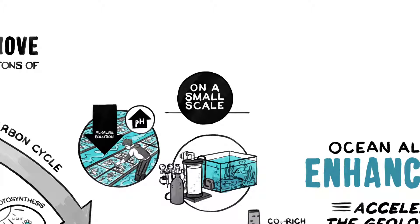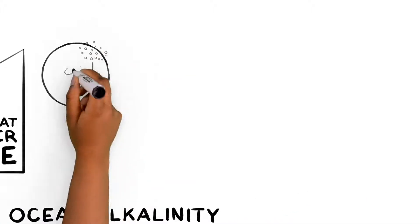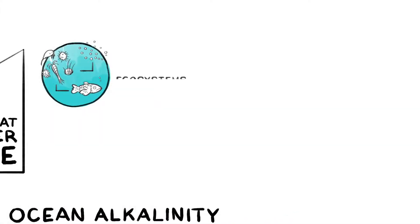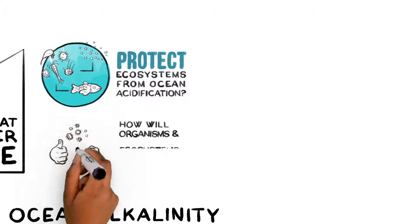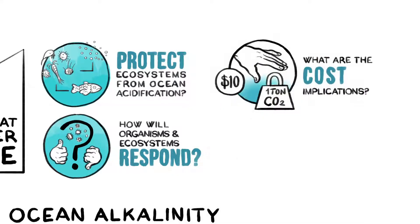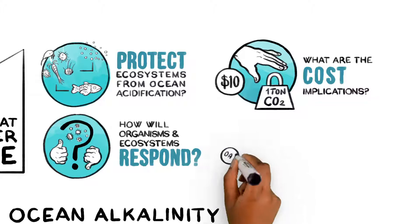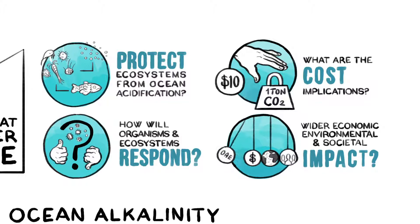The preceding suggests that similar actions could be taken at larger scales, but important uncertainties would first need to be carefully studied. Can ocean alkalinity enhancement really benefit marine ecosystems by protecting them from ocean acidification? How will organisms and ecosystems respond to trace elements contained in alkaline rocks? As for cost, initial assessments suggest that this approach can remove a ton of CO2 for as little as $10, well within an acceptable cost range. But at large scales, what are the true costs, and what are the wider economic, environmental, and societal consequences of such actions relative to benefits?